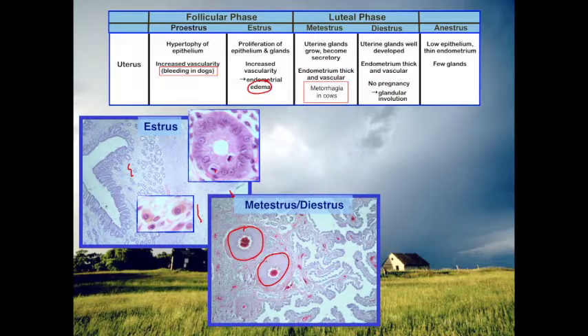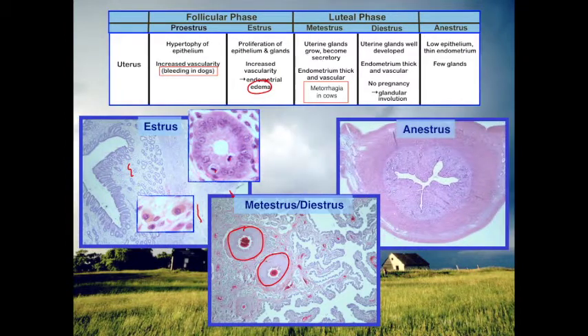We do see metestrus bleeding in cattle — increased vascularity and bleeding at the caruncles, most frequently seen in heifers and usually occurring within 24 hours of ovulation. Then as we move back into anestrus, the epithelium becomes low, the endometrium becomes thin, and there are fewer glands.